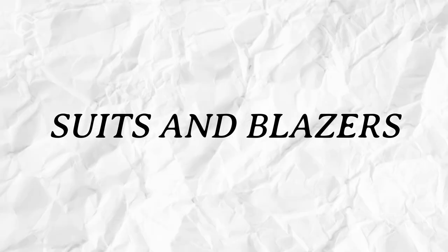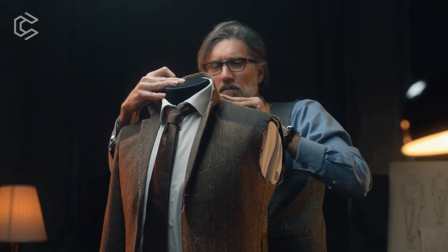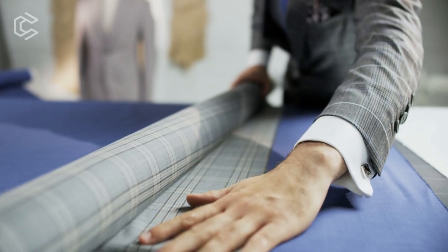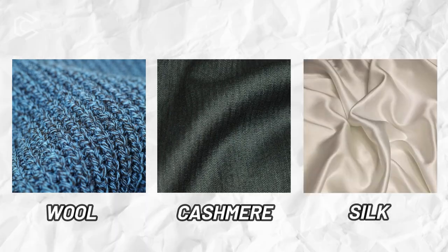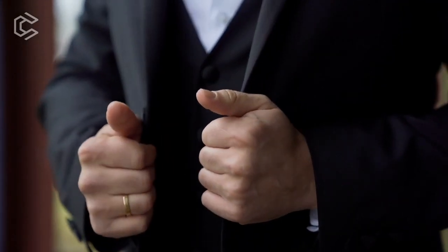Suits and Blazers. The cornerstone of old money style is a well-tailored suit or blazer. Choose classic colors like navy, black, or gray, and stick with quality fabrics like wool, cashmere, or silk. The fit of your suit or blazer is crucial, so make sure it's tailored to your body.